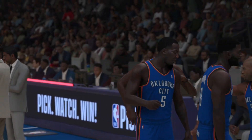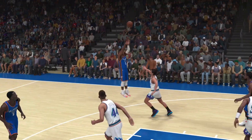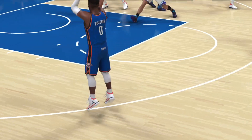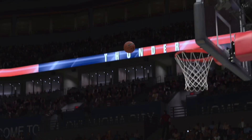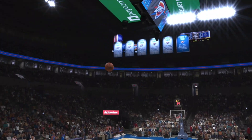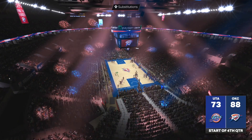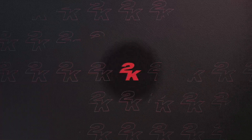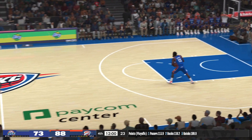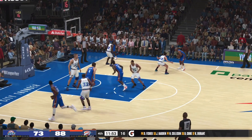They've got a comfortable lead in large part due to their three-point shooting. Stick around, we'll be right back after this. There have been two very different performances from these teams today as we get going in quarter number four. We've got James Harden, and it's Fisher in at the point — that's the lineup out there for the Thunder.